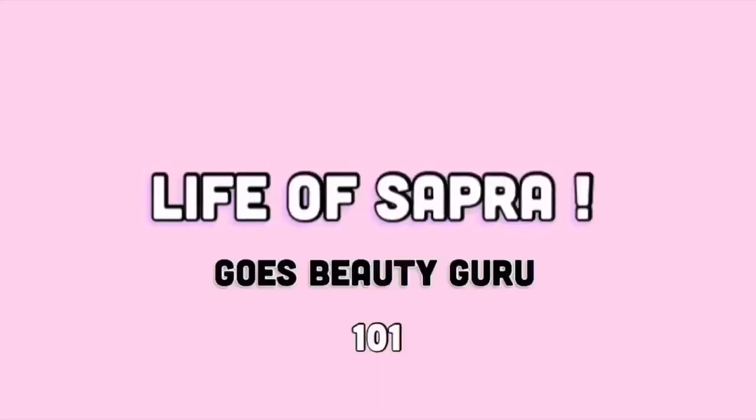Hi guys, welcome back to the channel. Today we're doing a get ready with me for my natural makeup routine that I do on an everyday basis. Today I'm going to the gurdwara because my cousin's granddad passed away, so there's a path going on and my whole family is there. I wasn't there yet because I was studying all day — I was there yesterday straight after school so I didn't have time.